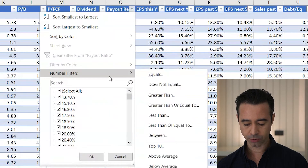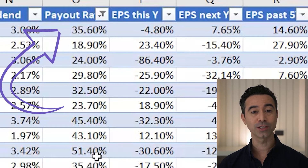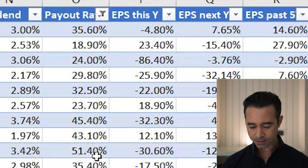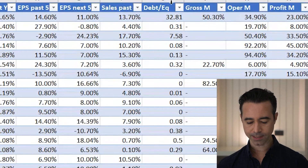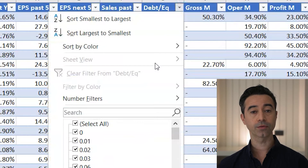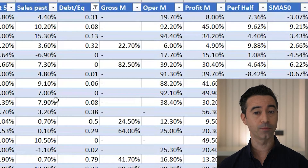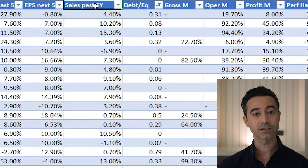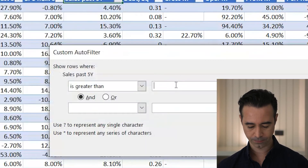First I'm going to sort by payout ratio — I go to number filters, less than or equal to 60%. I don't like stocks with too high a payout ratio. Next, I look at the balance sheet: debt to equity. I don't want anything with more than a two, so I filter less than or equal to 2. Now let's look at companies that have increased revenue over five years. I have sales over the past five years — I just want companies with positive sales, so I filter greater than zero.